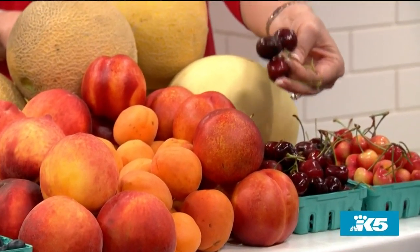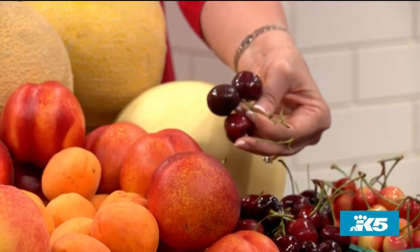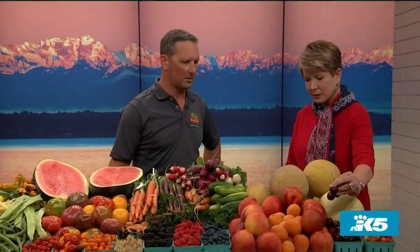Look at these cherries — has this been an extraordinary summer for these? It's been a pretty good year. California had kind of a rough season, but Washington came on strong. It's just been a great year. Yes, we win.